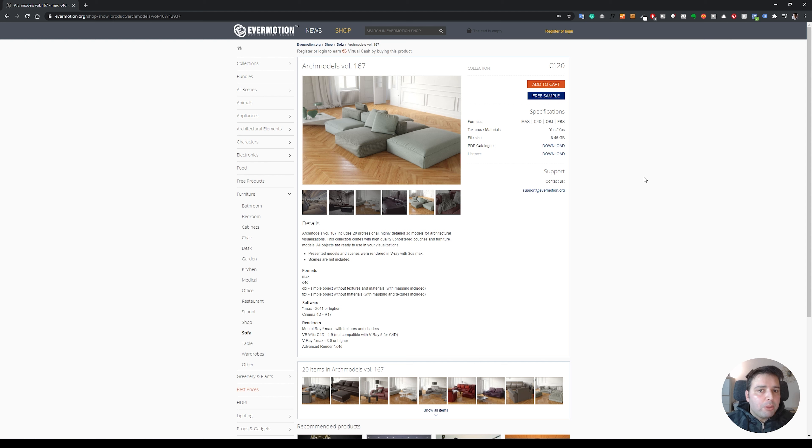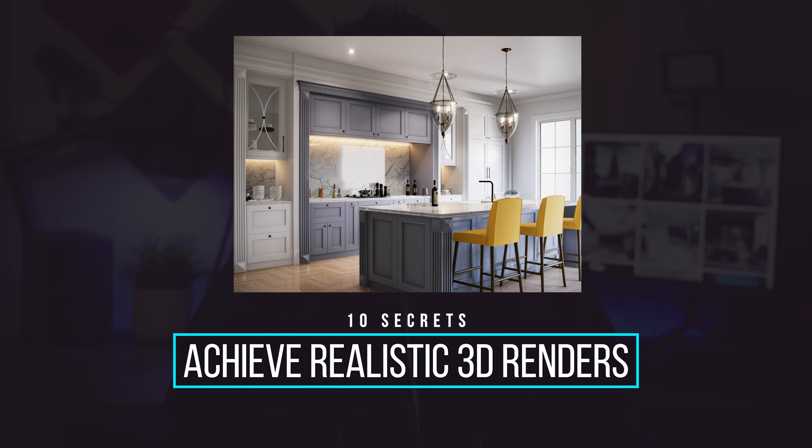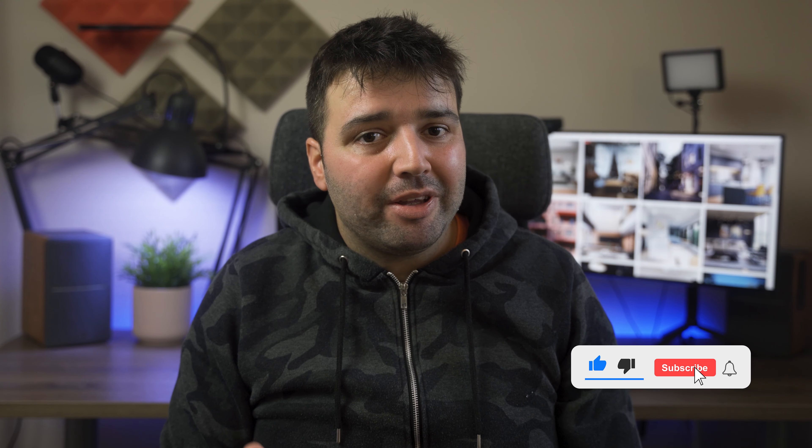By the way, to complement this video, I've also made a video about the best sites to find realistic PBR textures — I'll leave a link in the top right corner and in the description below. And that's all I have for you today. Let me know if you have any questions in the comments below. If you'd like to learn more about how to make realistic renders, I have a free training you can sign up for — link in the top right corner and description. I hope you liked this video, don't forget to subscribe, and I'll see you in the next one.